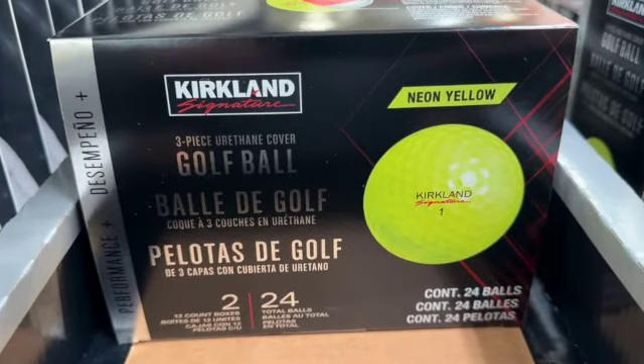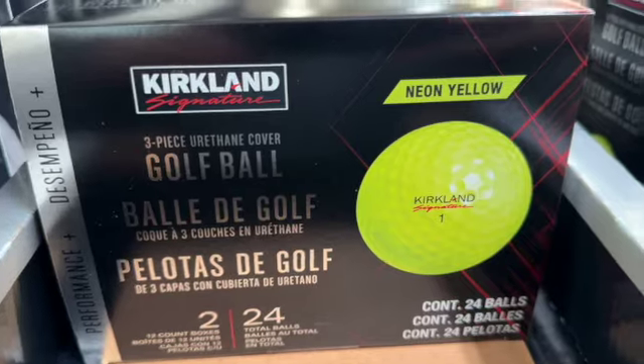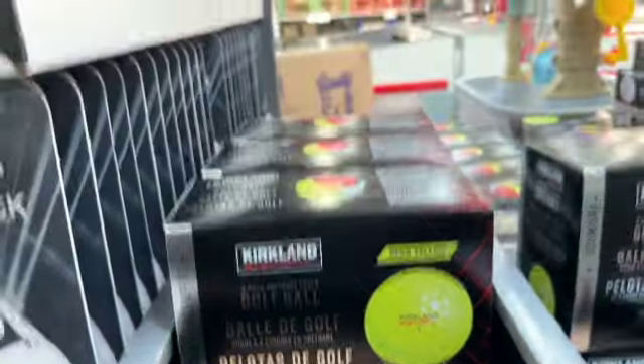24-count Kirkland Signature Neon Yellow Golf Balls. $27.99.